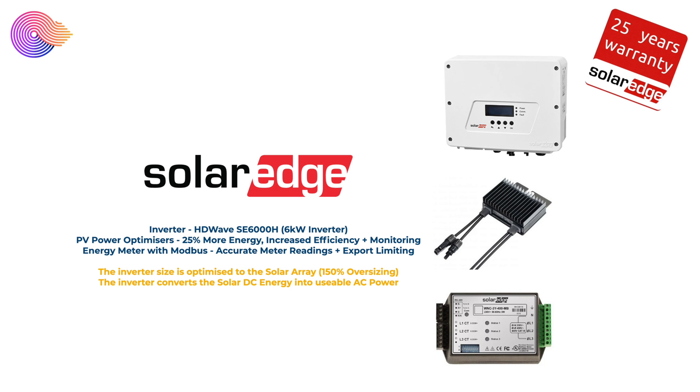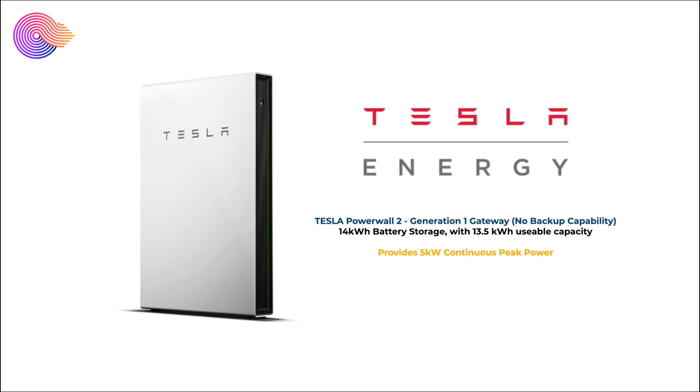The SolarEdge PV power optimizers give more energy, increased efficiency, and the ability to monitor each solar panel's performance individually. All of these connect back to a 6 kilowatt HD Wave SolarEdge inverter. We also have one of the SolarEdge energy meters with Modbus, which gives us slightly more accurate meter readings and the ability to limit the amount of export if required. Many people ask why we have a 6 kilowatt inverter when we have a larger 9 kilowatt array — it's actually good practice to have a smaller inverter, and SolarEdge allow up to 150% oversizing of the inverter to the solar array.